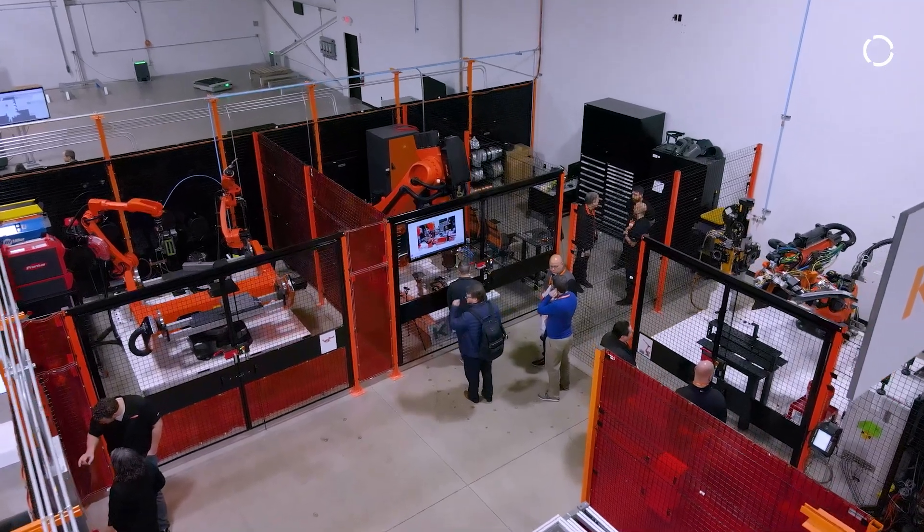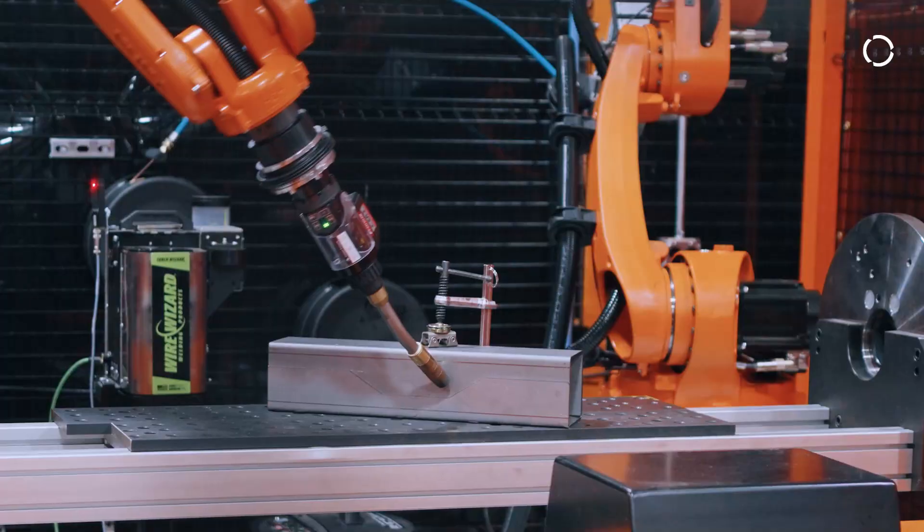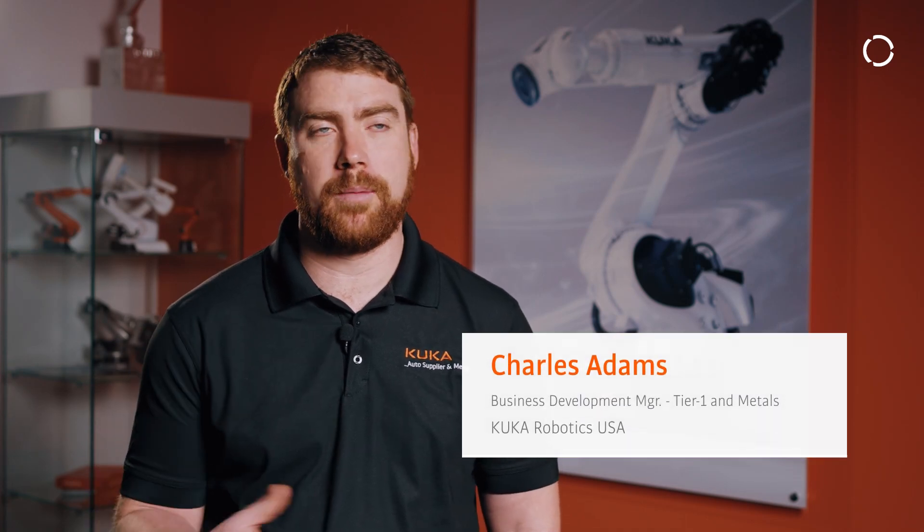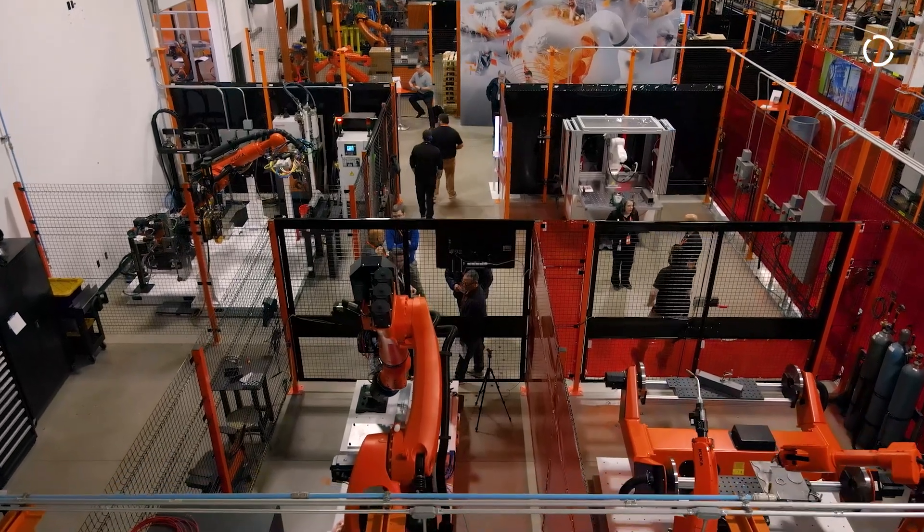Our tech center is here for customer demos, so if they want to do a proof of concept or maybe they want to see why KUKA — that's what that area is for. We also work with tech partners to come up with new products and new ways of doing things inside that center.